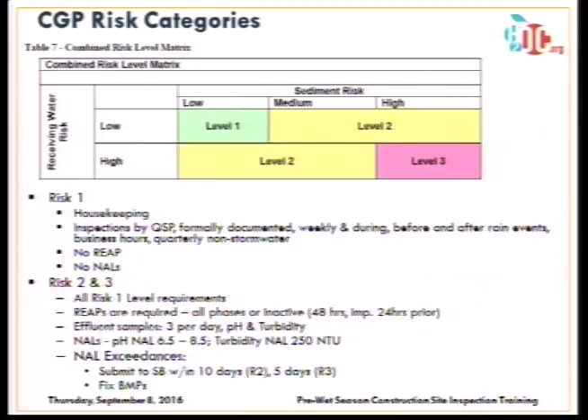For risk levels two and three, all risk level one requirements must be implemented. Rain event action plans are required — they must be developed 48 hours prior to a rain event and implemented on site 24 hours prior. They must be specifically developed for that phase of construction. There is a monitoring requirement: three samples per day for pH and turbidity, with analysis against numeric action levels. Exceedances must be reported to the state board within 10 days for risk level two and five days for risk level three. The site must then fix BMP issues and potentially add more BMPs.